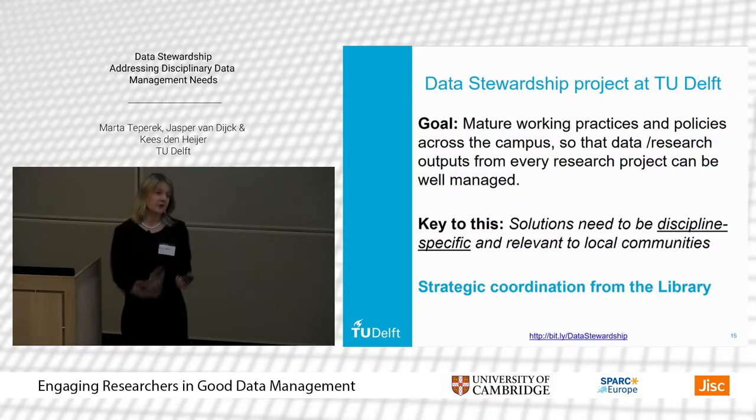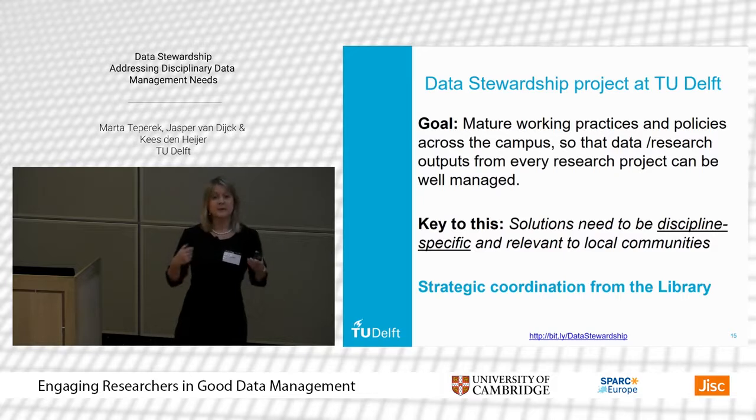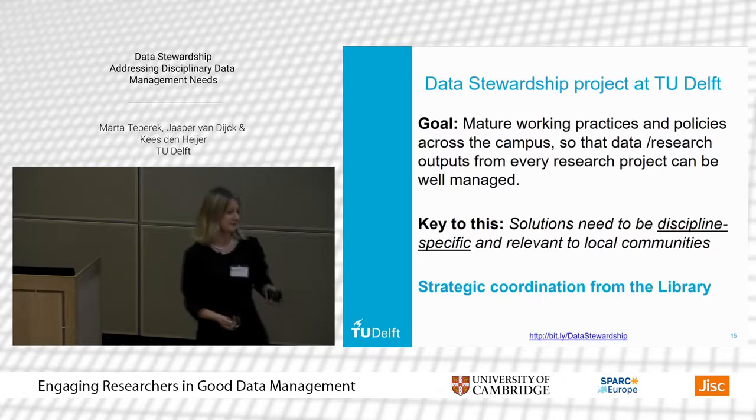The goal of the data stewardship program is to make sure that researchers across the whole campus are able to implement good data management practices for their day-to-day life as researchers. Of course, this means different things to different people and different disciplines.